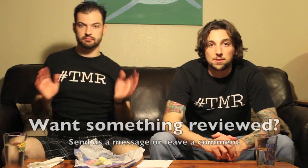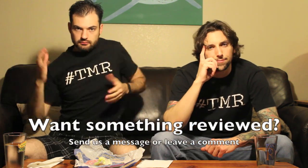On a scale of 1 to 37... 23 out of 37. 24 out of 37. Thanks for tuning in to the 2-Minute Reviews.